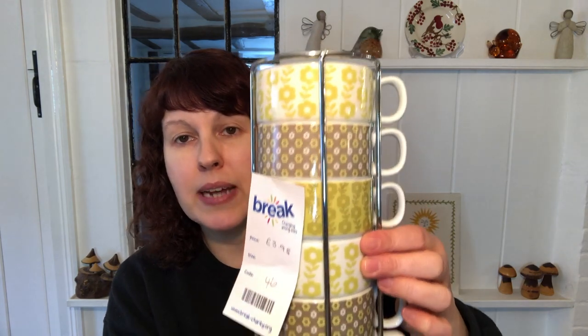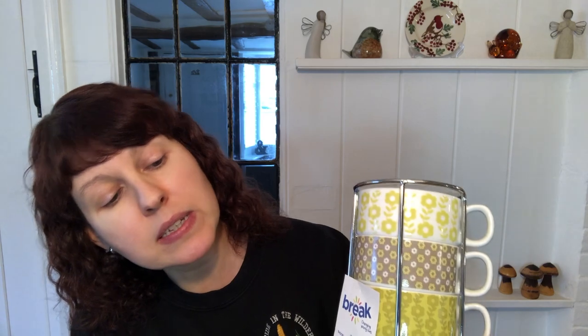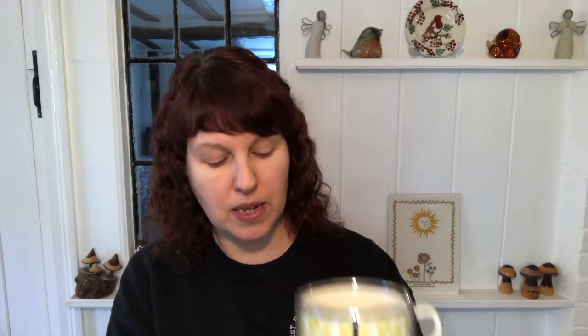I picked up these stacking mugs for £3.95 — it's a set of six. The design really caught my eye, and the colour — that kind of green — is very in at the moment. Marks and Spencer stacking cups generally do quite well. I'm thinking of listing them for about £20. Doing research, I only found a set of three in this design where somebody had split the set and was selling them for about £10. So I'm going to go for about £20 and put offers on it.